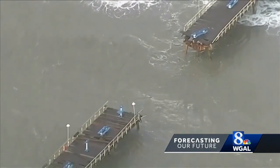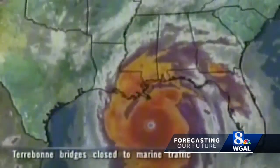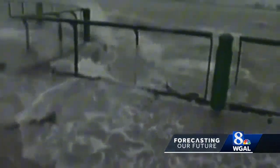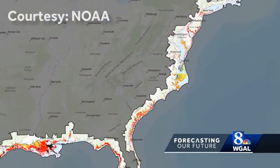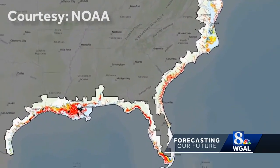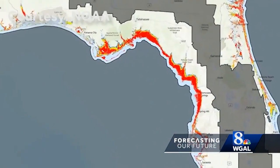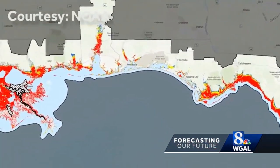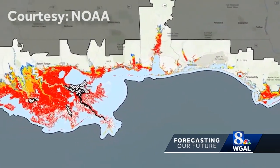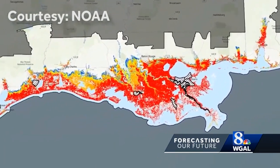Hurricane winds aren't the only thing that influences storm surge. Katrina was a Category 3 when it made landfall in Louisiana, but it had a 28-foot storm surge. The National Oceanic and Atmospheric Administration provided a map showing the inundation of a surge of 23 feet. NOAA estimates that in the Gulf and East Coast coastal communities, a surge of 23 feet can inundate 67% of interstates, almost half of all railroad tracks, 29 airports, and virtually all ports in the Gulf Coast area.